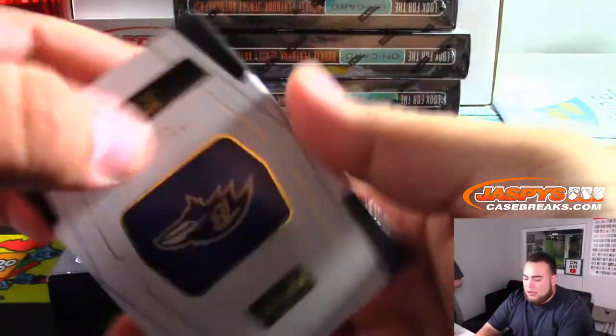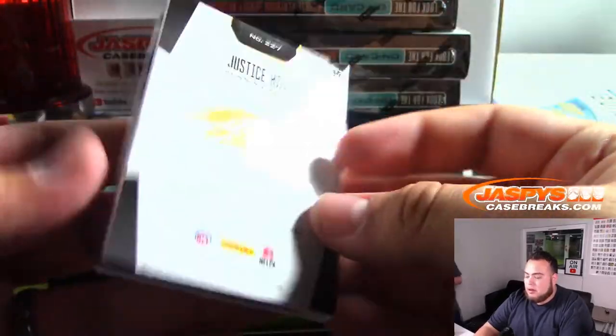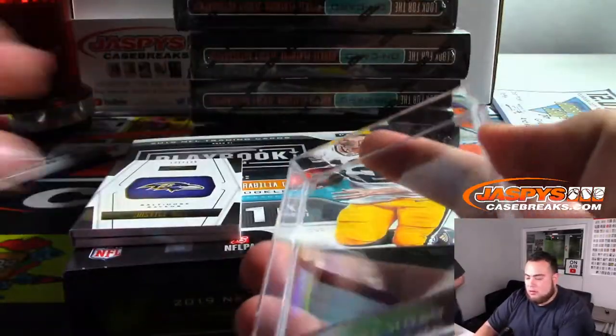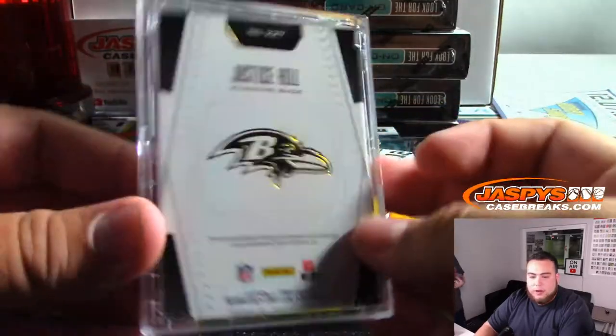We got Justice Hill to 125 for Baltimore — On Card Booklet. Ravens going to Jose.